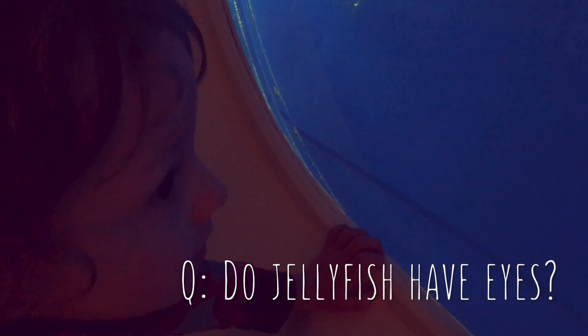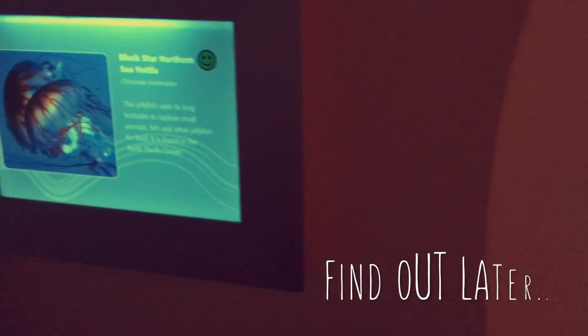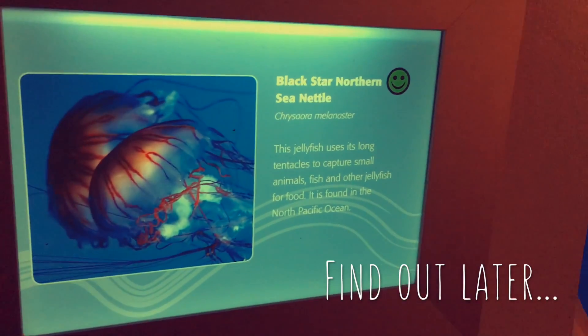Jellyfish! How can jellyfish see? They haven't really — I don't know. What a good question! Shall we find that out when we get home? I don't know if jellyfish can see — I don't think they have eyes. We'll have to find that out as a question to answer when we get home.